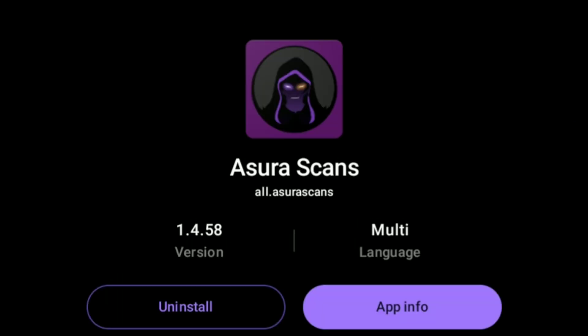At number 5 we got Asura Scans — it is the first legal extension on the list. It has all the high quality manhwa.